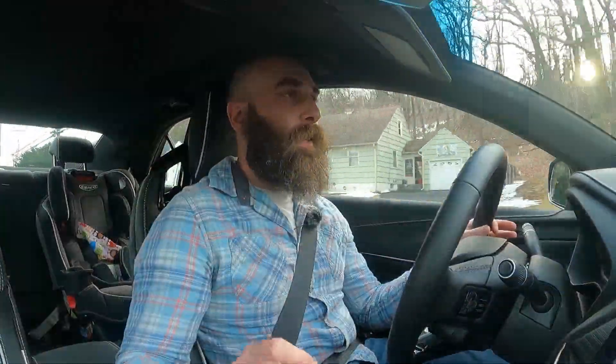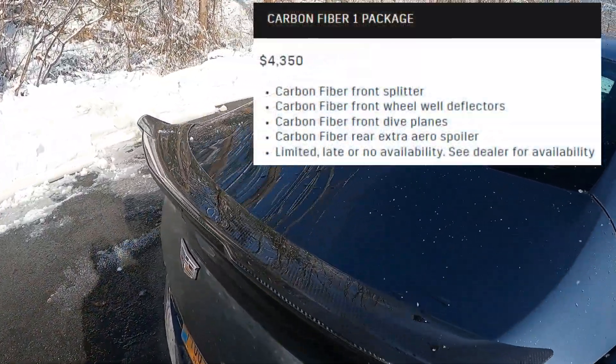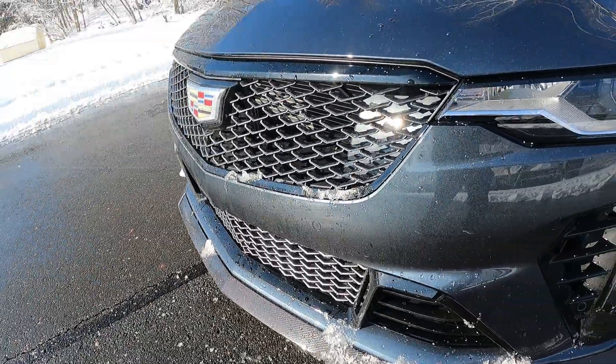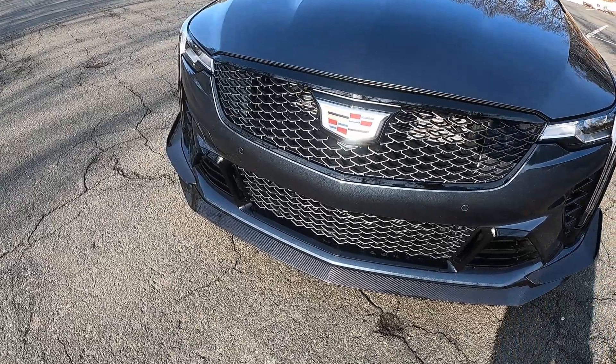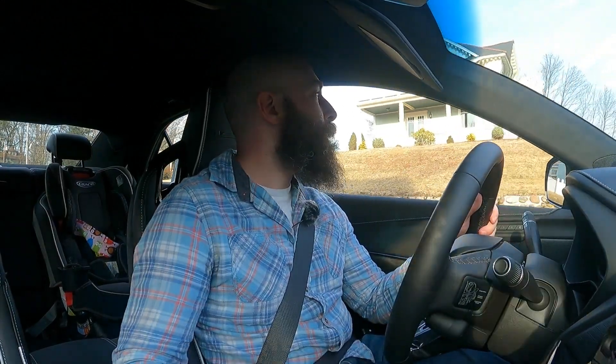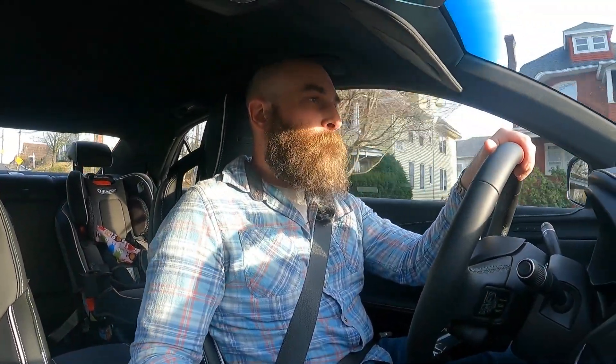If you plan to track this and need that extra downforce, definitely go for the carbon fiber packs — though note that you have to unlock the second carbon fiber pack by purchasing the first one. If you're not tracking it, it's still tons of fun on the road. It's got huge cooling capacity across the front with vents all over the place. The wheels are 18s — your only option — in satin black. And we've got the big Brembo brakes, the gold ones, which were an extra $600 to paint. Whether you plan to track it or not, you can actually go to Spring Mountain and get a free two-day course just for buying one of these.